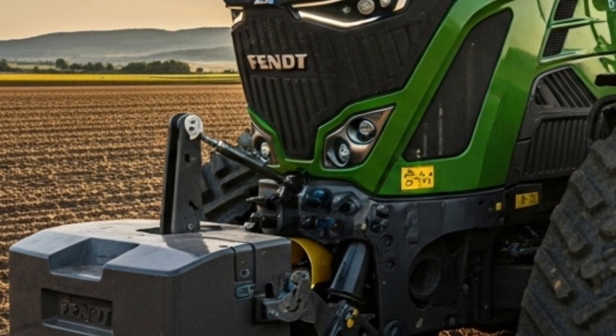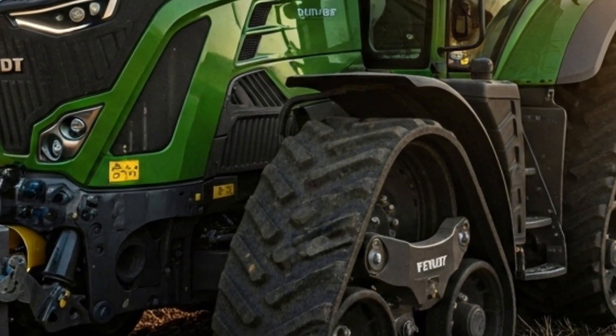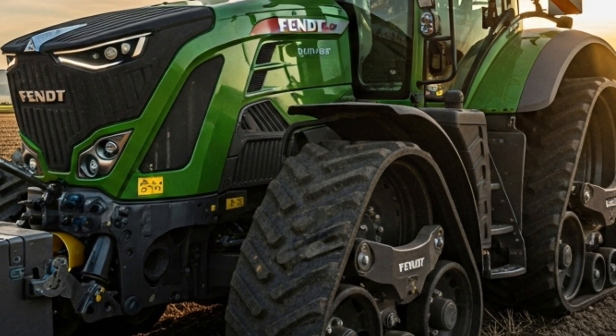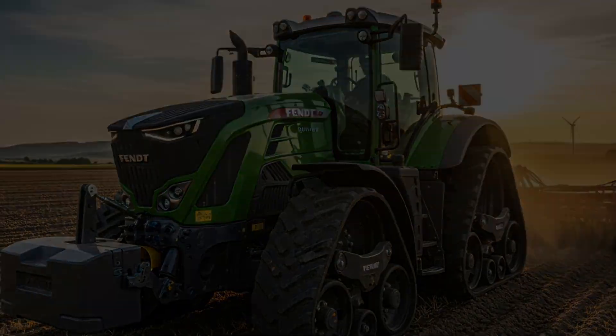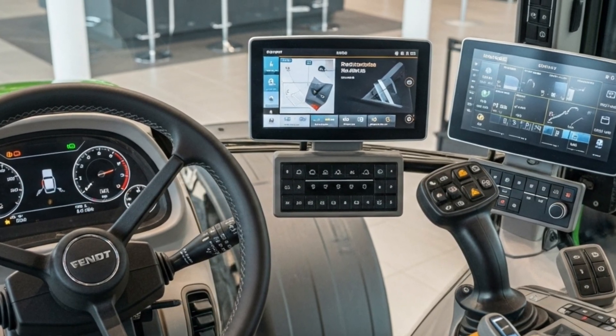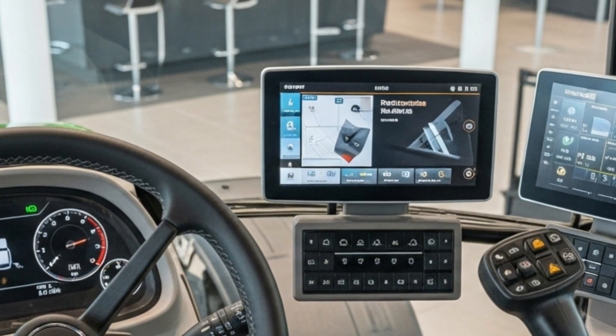The 2026 model features Fendt's innovative Smart Ride suspension system, which significantly improves ride comfort and ground contact. The suspended undercarriage and advanced hydraulic dampening system absorb shocks, allowing operators to work longer hours with less fatigue.